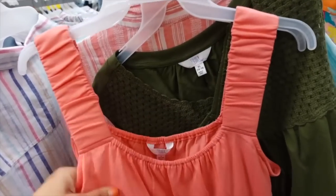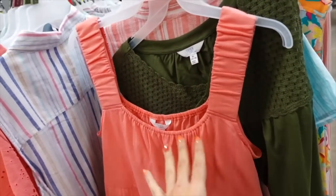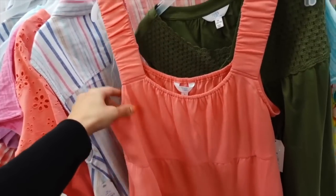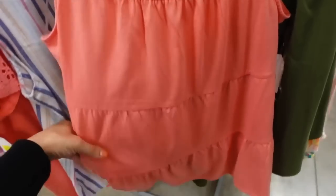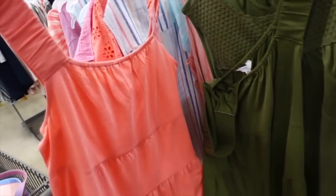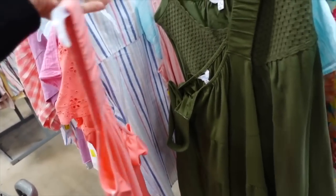Tiered tops are so good — I just shared them in my last haul. They're so nice and stretchy and really easy to dress up or down. They have an elastic strap that scoops down with tiers all the way down and are nice and flowy through the front and the back. In the coral it also comes in green.